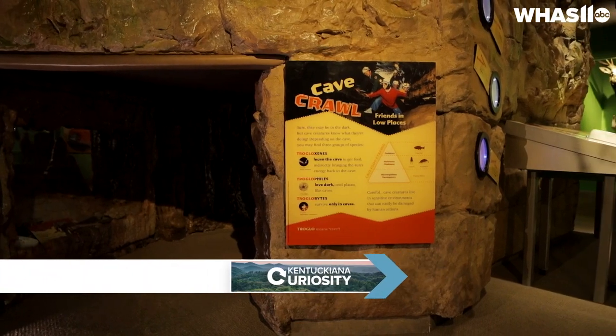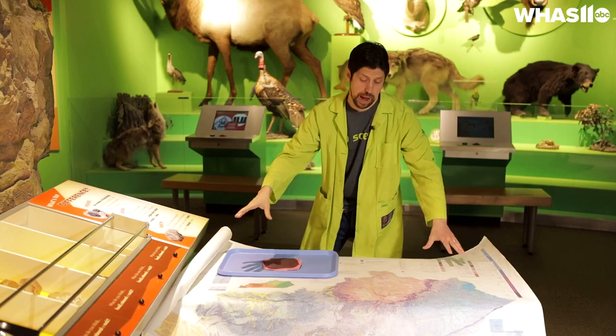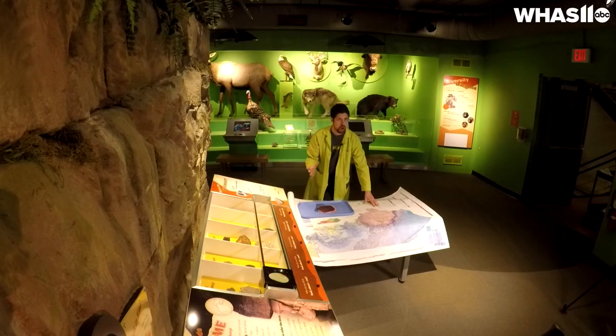I'm scientist Andrew here at the Kentucky Science Center, by our cave exhibit on the second floor in the World Around Us. I also have with me this large geological map of Kentucky that shows all the different rock types that are visible on the surface.